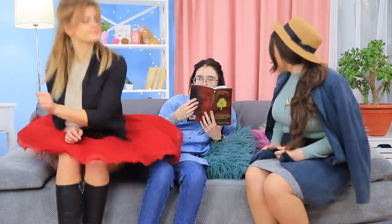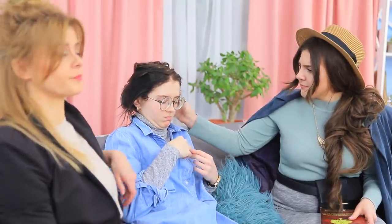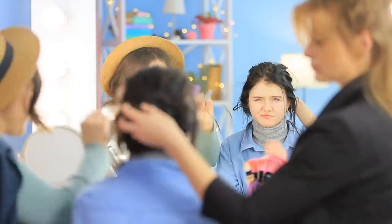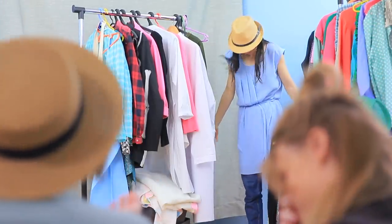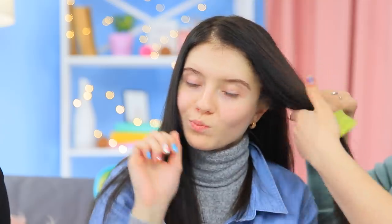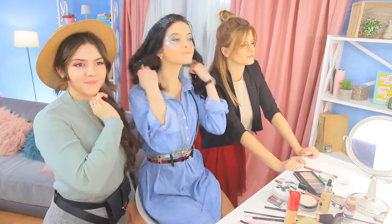The party's starting in 15 minutes, but you're still not ready to go? No big deal! Because your friends are always there to help you go from an ugly duckling to a star real quick! Watch the video to find the fastest beauty hacks! Learn how to go from ugly to pretty in just 15 minutes!